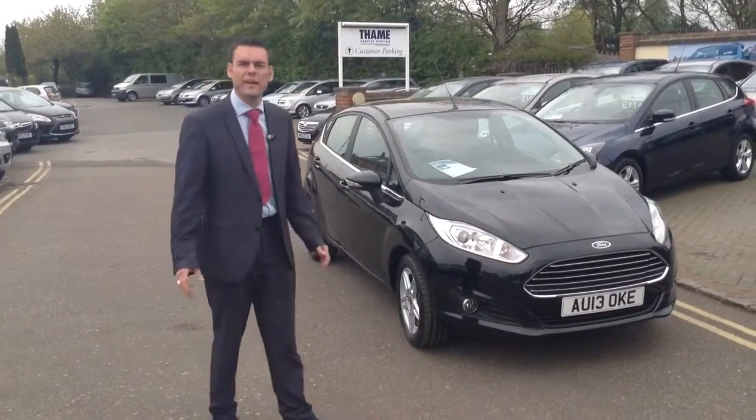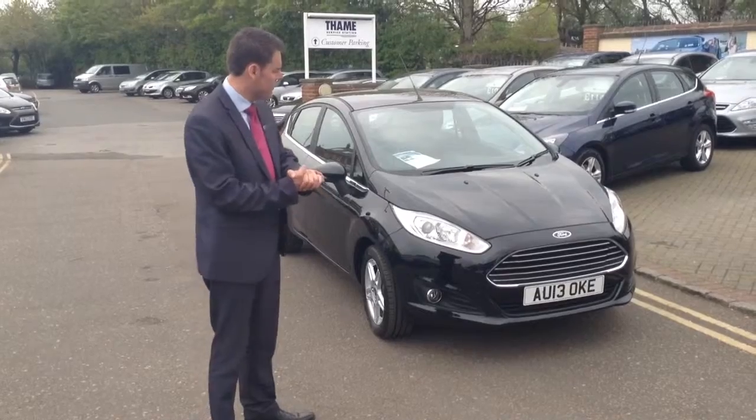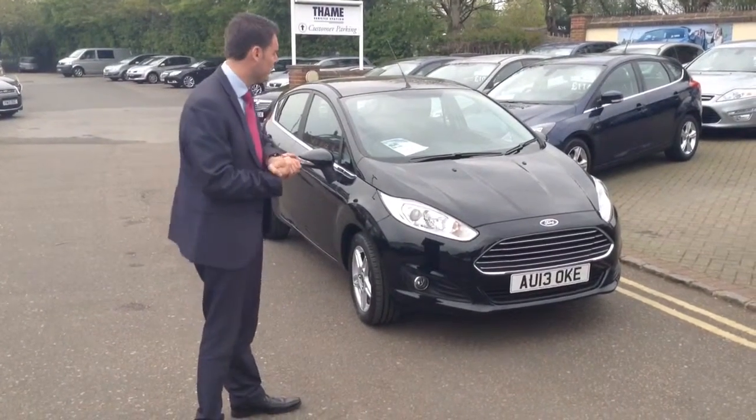Hi, welcome to Tame Service Station. Pete here again. On this lovely afternoon, we are going to go round now to the Ford Fiesta.